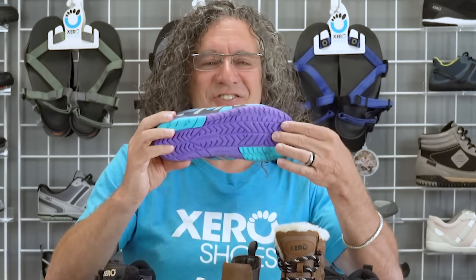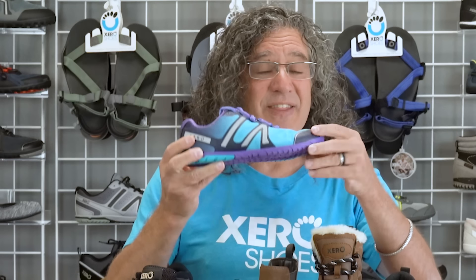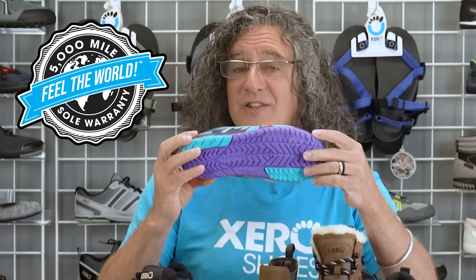Actually, that's better — but you get the hint. The soles are designed to give you traction and protection, but also that ground feeling that your brain is looking for to know how to move your body effectively, efficiently, and enjoyably. And they're backed with our 5,000-mile sole warranty. Xero Shoes are also incredibly lightweight — perfect for travel, and so lightweight that at the end of the day you might forget to take them off. We've literally had people say they went to bed still wearing their Xero Shoes because they forgot they had them on.